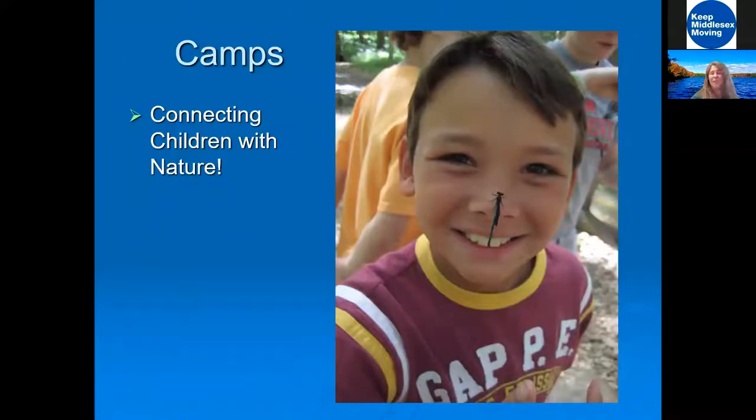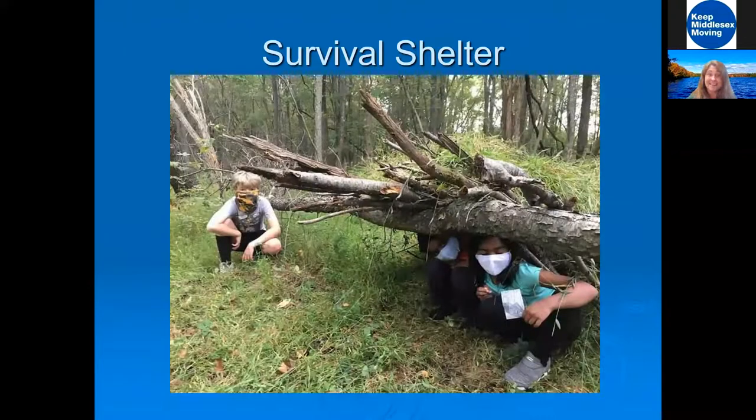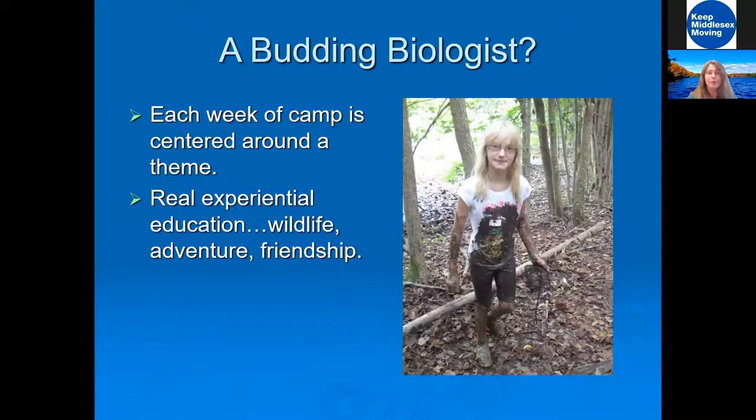We also do summer camps. This year we have a nature summer camp that's filling up really well because people are so tired of being in front of the computer — they want their kids outside. We will get them out, have them play in nature, and have them experiencing different things.